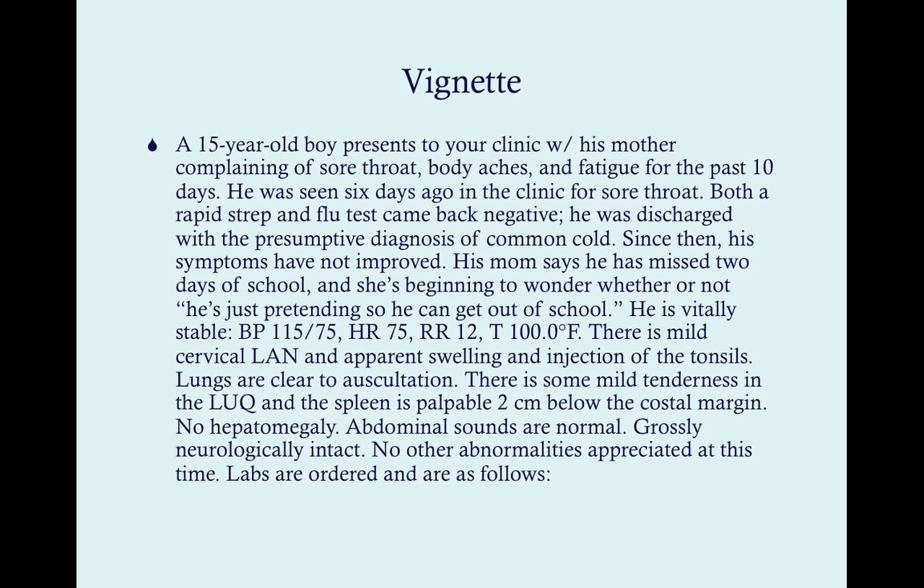Here's a vignette: a 15-year-old boy presents with sore throat, body aches, and fatigue for 10 days. He was seen six days ago; a rapid strep and flu test came back negative. He was discharged with a presumptive diagnosis of common cold, but symptoms have not improved. His mom wonders if he's pretending to get out of school. He's vitally stable — BP 115/75, HR 75, respirations 12, temperature 100°F. Mild cervical lymphadenopathy, swelling and injection of tonsils, lungs clear. Mild tenderness in the left upper quadrant, spleen palpable two centimeters below the costal margin. No hepatomegaly.